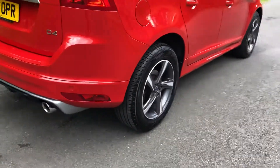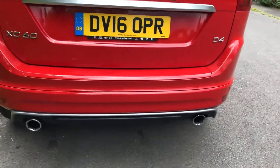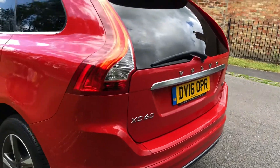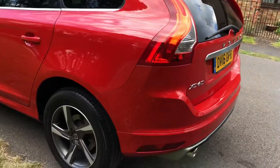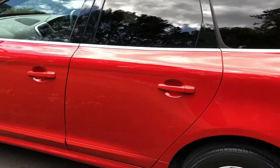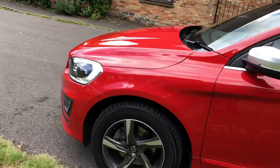Dark-tinted rear windows. Rear Park Assist. This is an R-Design Luxe Navigation — that's top of the range. Pixi and Alloys. Stunning condition. Love the colour. It's just such a bright, cheerful car.